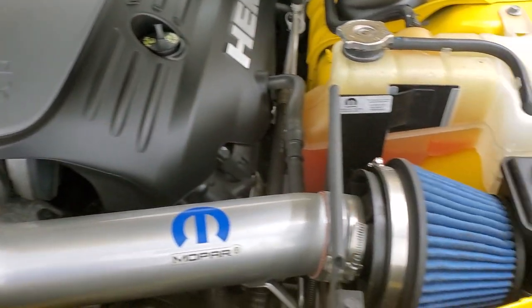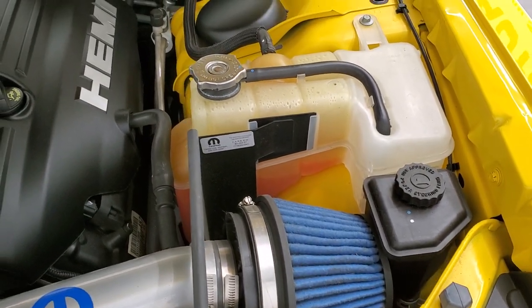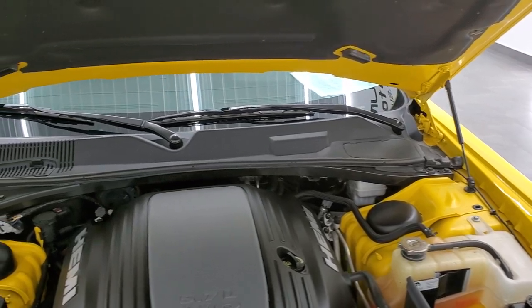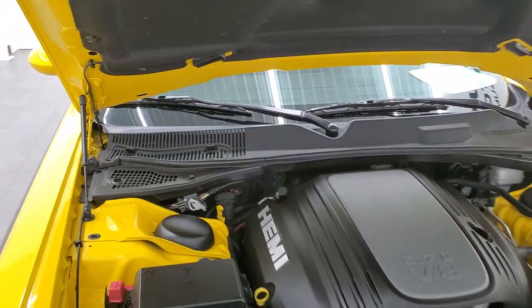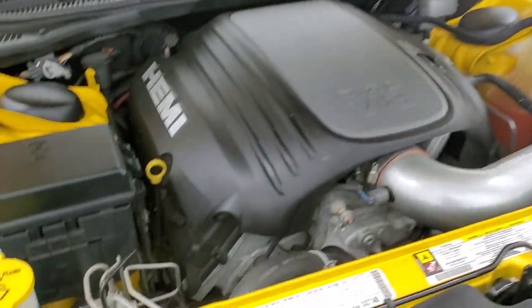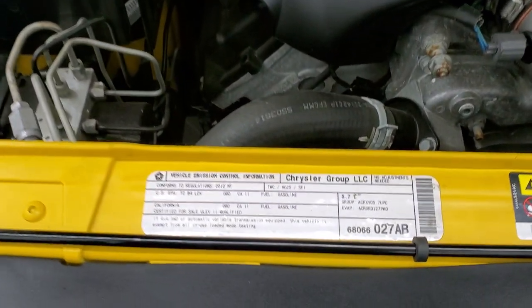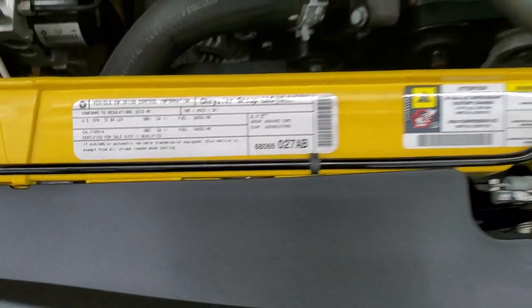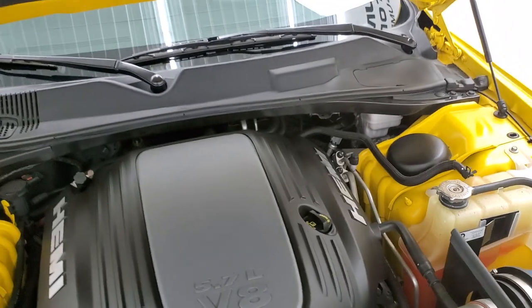It has a Mopar cold air intake. Once again, this car has been fully safetied and inspected by our service shop — has a fresh oil and filter change and all the fluids have been checked and topped off. This car is 100% ready to go. There's your emissions sticker. The shocks are doing a nice job holding that hood up.